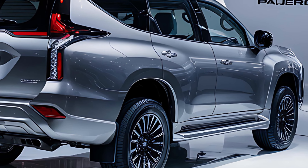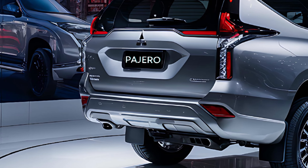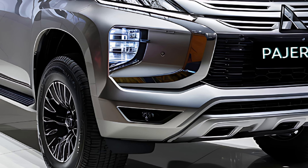Safety remains a paramount concern, and Mitsubishi has incorporated a range of advanced features in the new Pajero Sport. From forward collision mitigation to lane departure warning and blind spot assist, this SUV is well equipped to keep you protected.